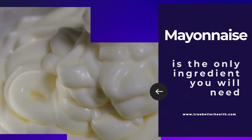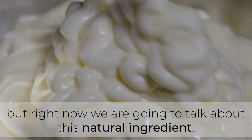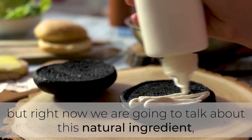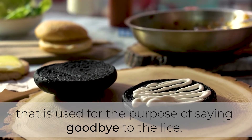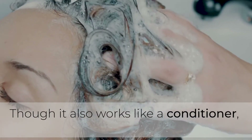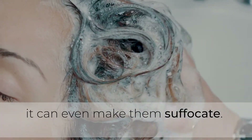Mayonnaise is the only ingredient you will need. Mayonnaise has a lot of benefits, but right now we are going to talk about this natural ingredient that is used for the purpose of saying goodbye to lice. Though it also works like a conditioner, when used specifically for head lice, it can even make them suffocate.